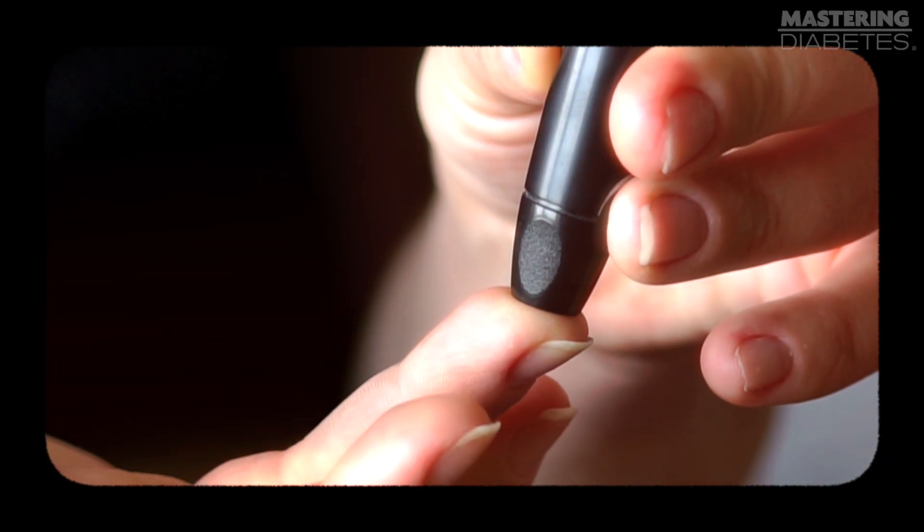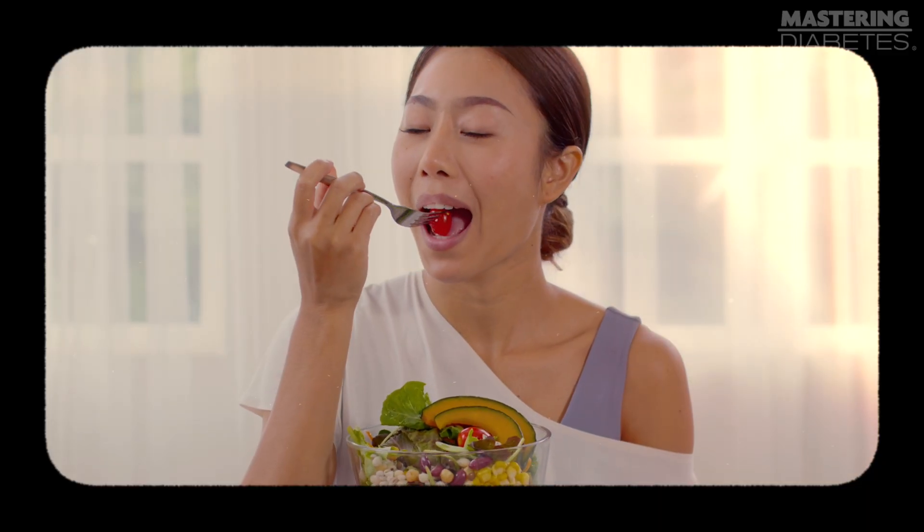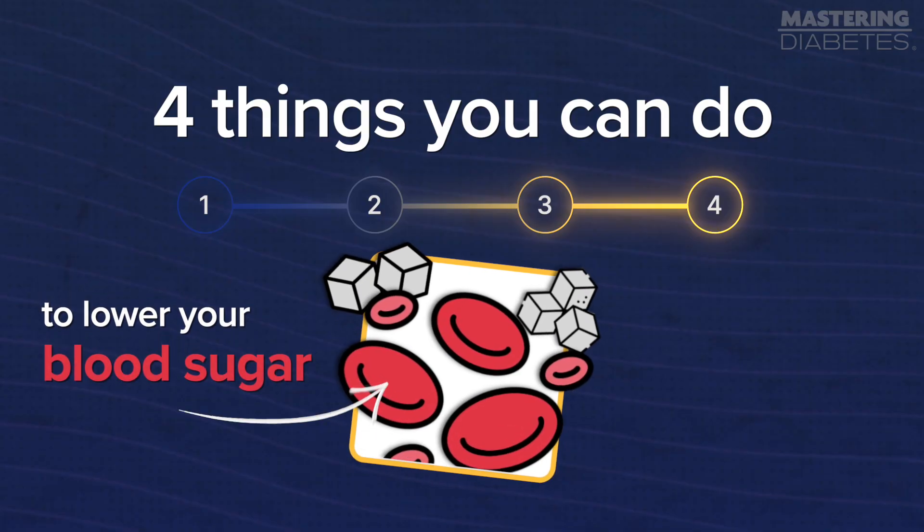Lowering your blood sugar levels. There are certain things you can do that lower your blood sugar levels steadily over time, which is the long-term goal for sure. But there are also steps you can implement as soon as you finish watching this video and then see results immediately after your next meal. It's really that simple and that quick. Today, I'll give you four things you can do to lower your blood sugar ASAP.